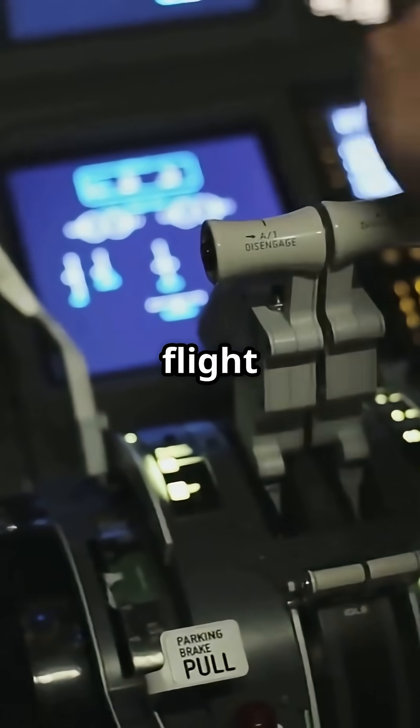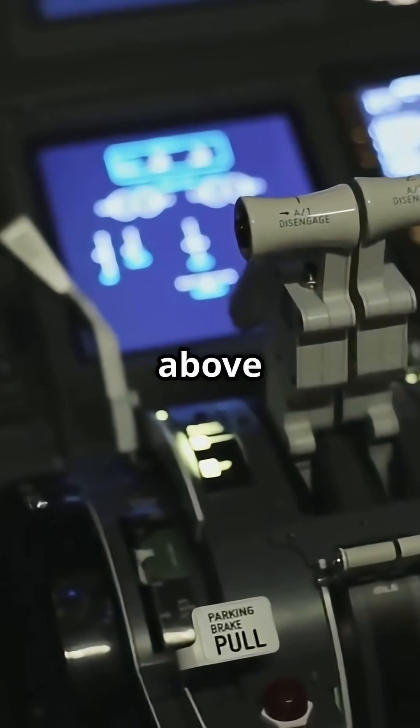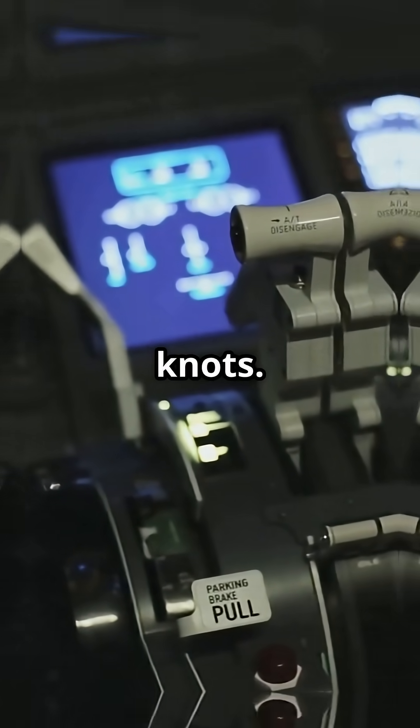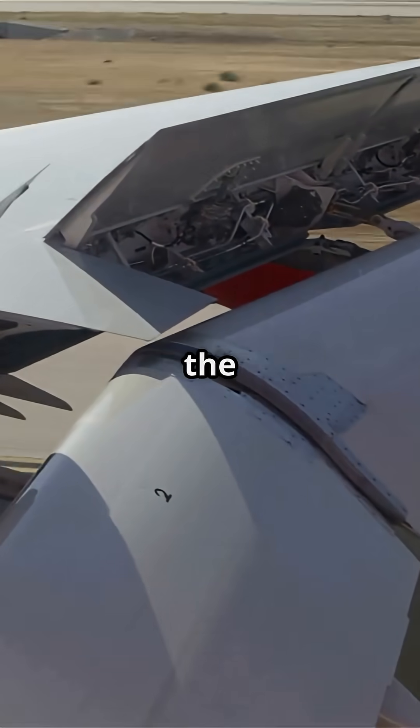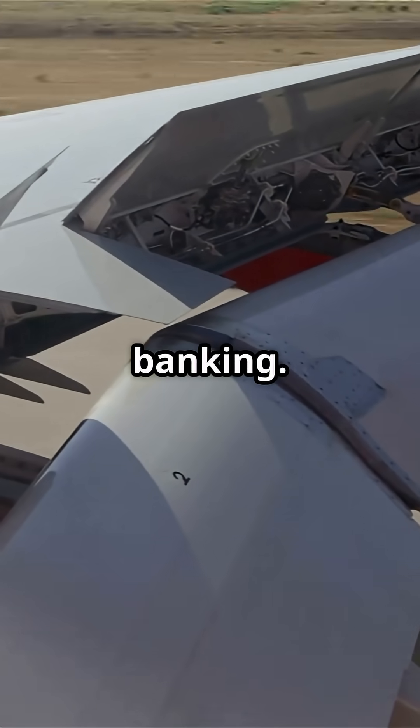So Airbus designed the flight control computers to lock them out above 210 knots. From that point on, roll control is handled by the inner ailerons and the spoilers, which can pop up to assist with banking.